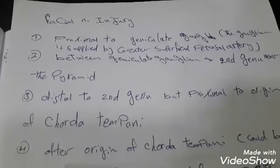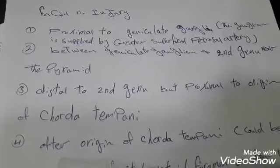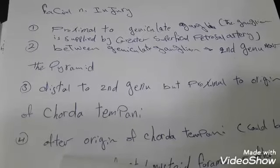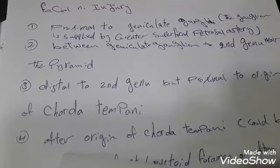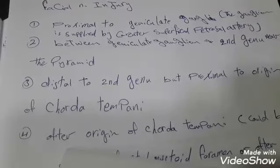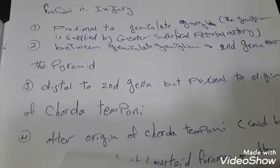The second site to be injured is between the geniculate ganglion and the stapedius nerve near the pyramid. The symptoms that appear are hyperacusis, loss of salivation, taste loss from the anterior two-thirds of the tongue, and facial expression muscles palsy. The lacrimation will be preserved.